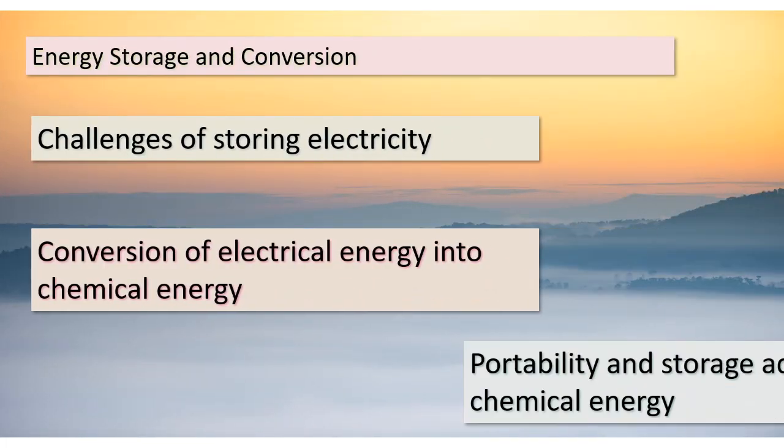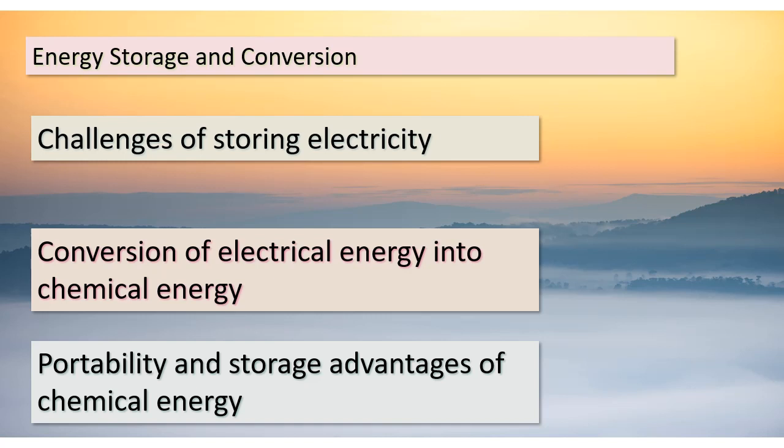Welcome back, dear students. Today, we're delving deeper into the fascinating realm of energy storage and conversion. As we've discussed, electricity is a remarkable source of power, but it does come with limitations, particularly in terms of storage. The electricity we use in our daily lives can't easily be stored for later use. This is where the concept of converting electrical energy into chemical energy comes into play — imagine the convenience of storing energy in a chemical form that's portable and can be saved for when it's needed most.